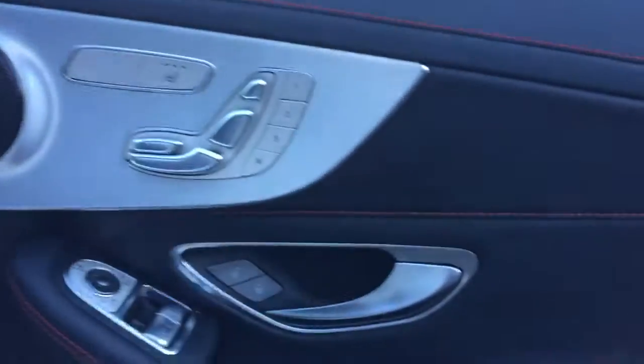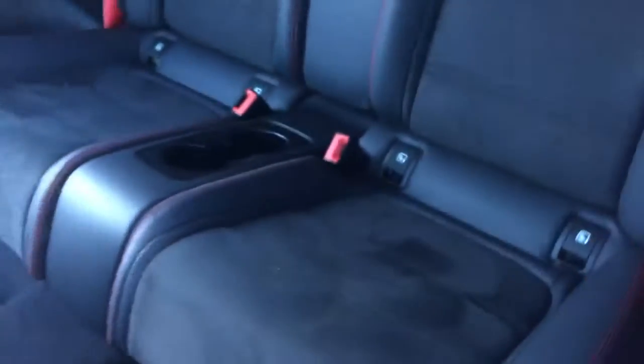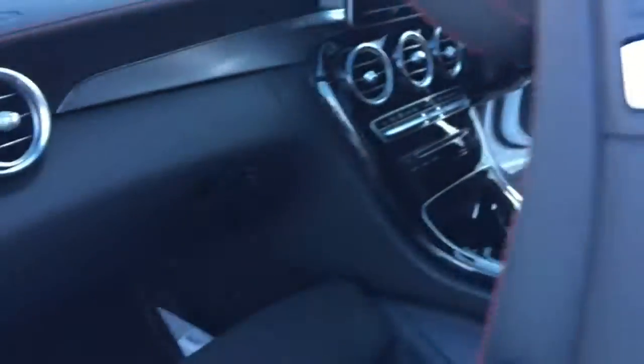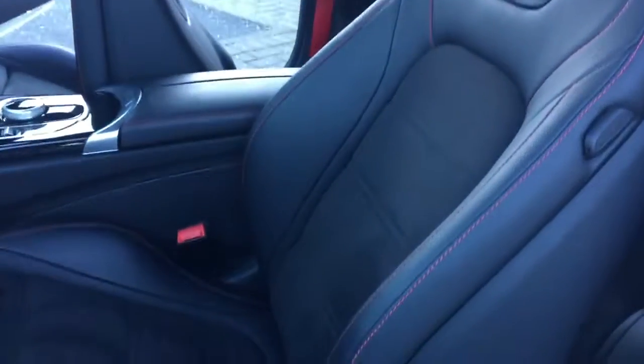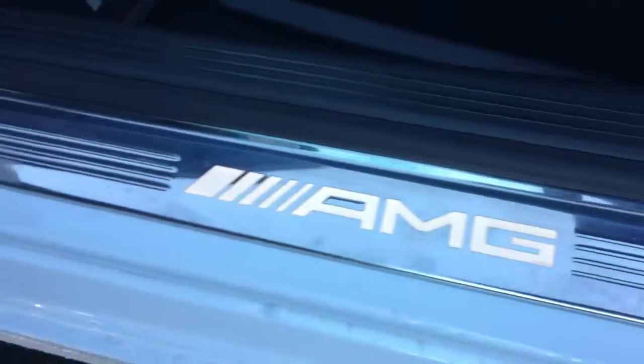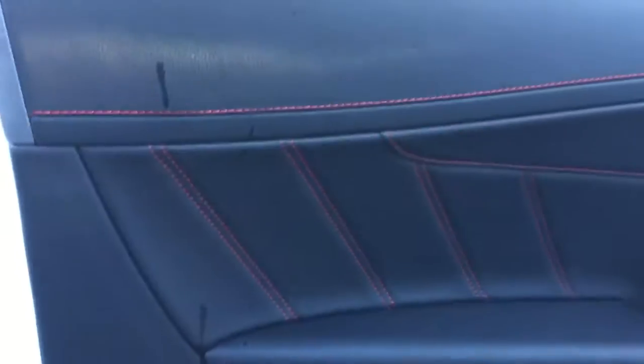Driver's side door card perfect — grab handle, buttons. Also has the low-leather door seals which are a nice finishing touch. Passenger side rear — perfect. Back of the seats again in really good order. Easy access to the rear. Passenger seat really good, perfect again, and the sill in excellent condition. Passenger door card — back of the car, perfect.